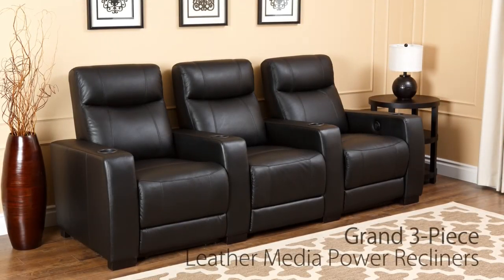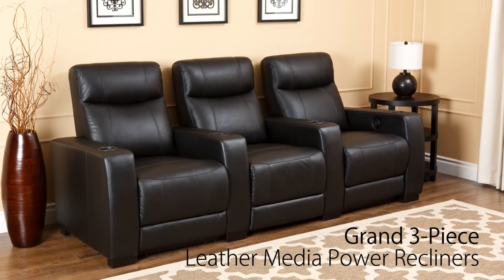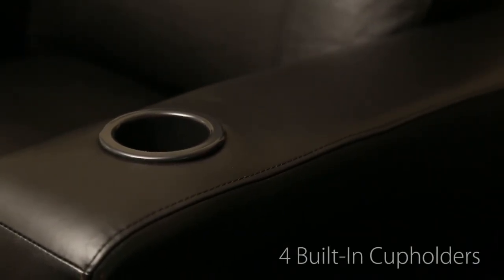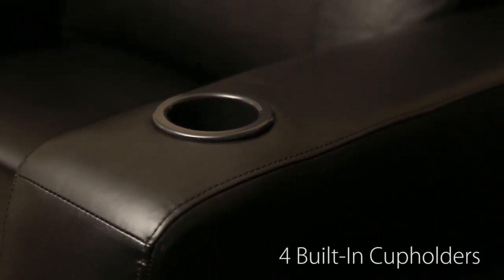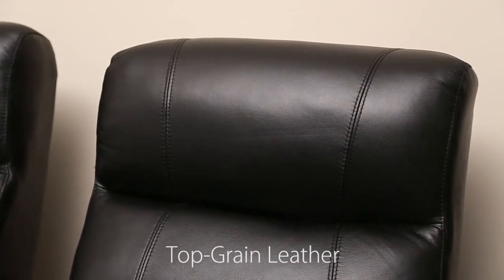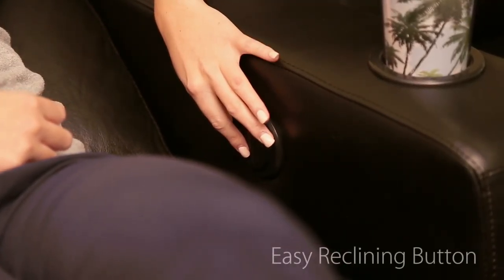The Grand three-piece power home theater collection is a must-have for any home. With its easy power operation, whether you have an entertainment area or a casual living room, Grand provides four armrests with cup holders and three connected chairs, each featuring an electrically powered reclining seat that offers an infinite selection of positions. Additionally, it features a luxurious black leather that is both deep in color and soft to the touch.